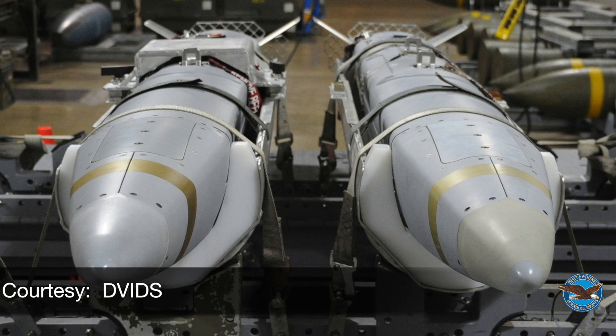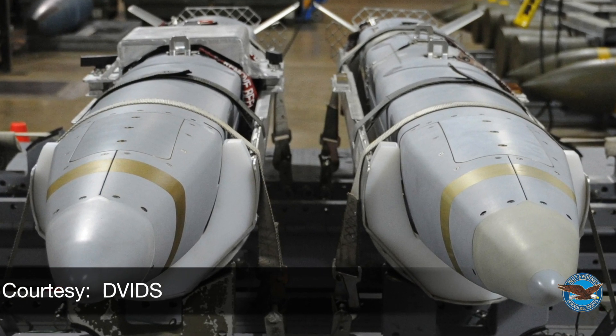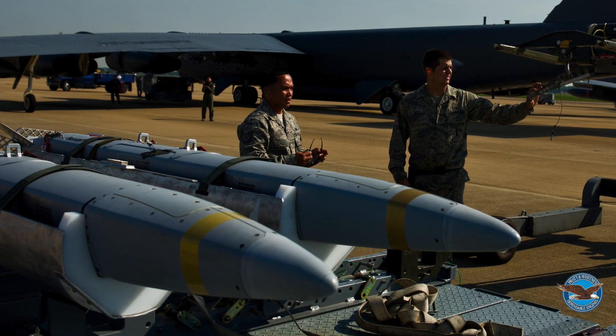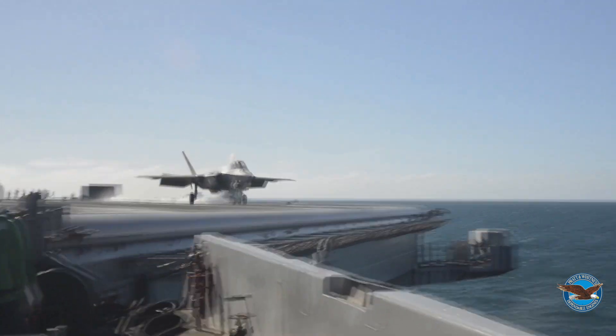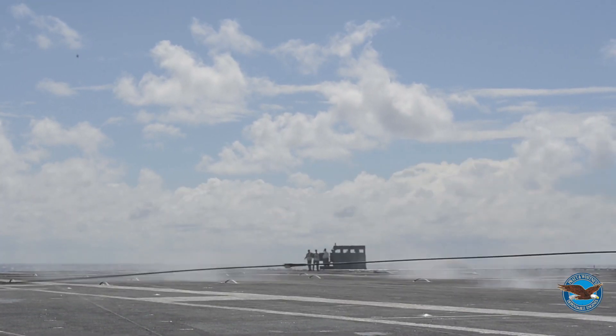The engine currently powers Raytheon's Missile Systems Miniature Air Launch Decoy, or MALD decoy missile. Simply put, it looks like allied aircraft on enemy air defense systems, allowing planes like the Pratt & Whitney powered F-35 to destroy specific targets.